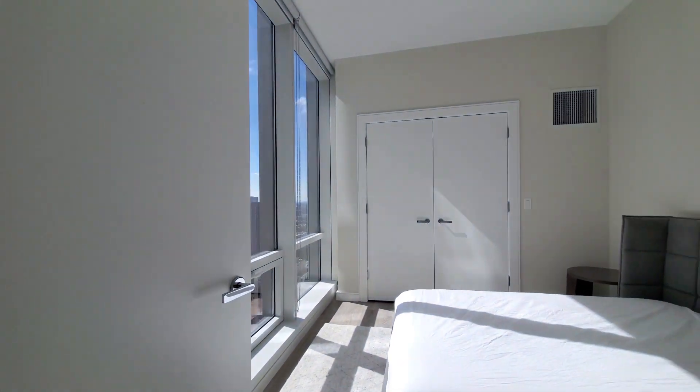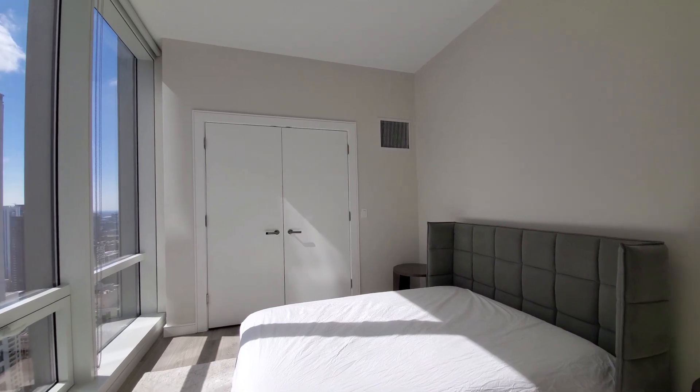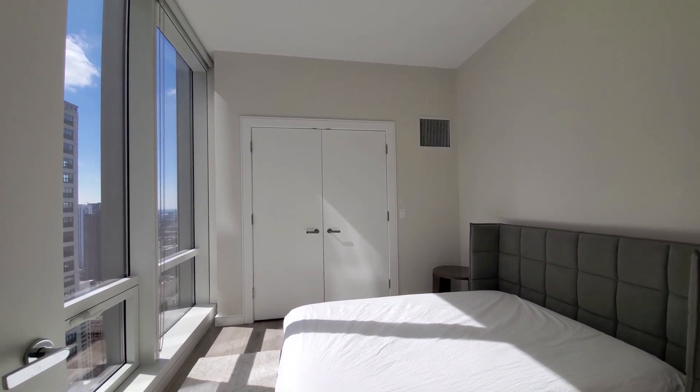Bedroom two — just almost impossibly bright, from a floor-to-ceiling window facing south.